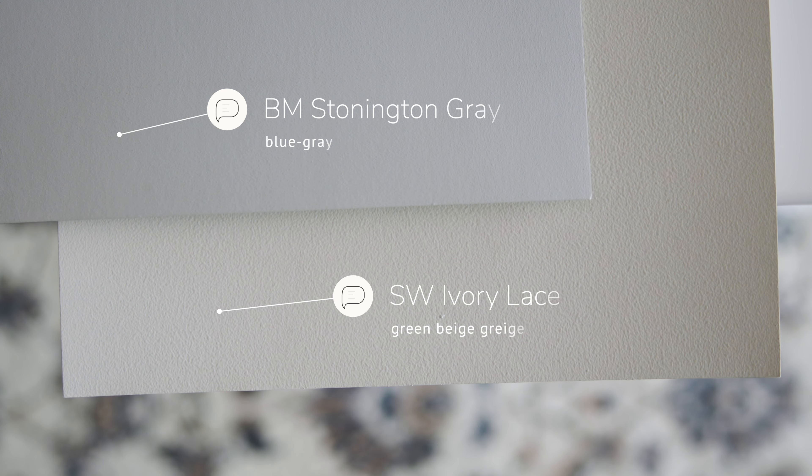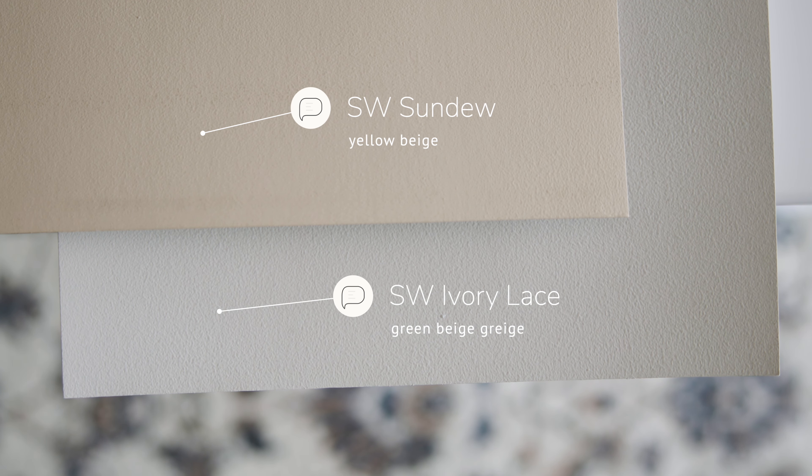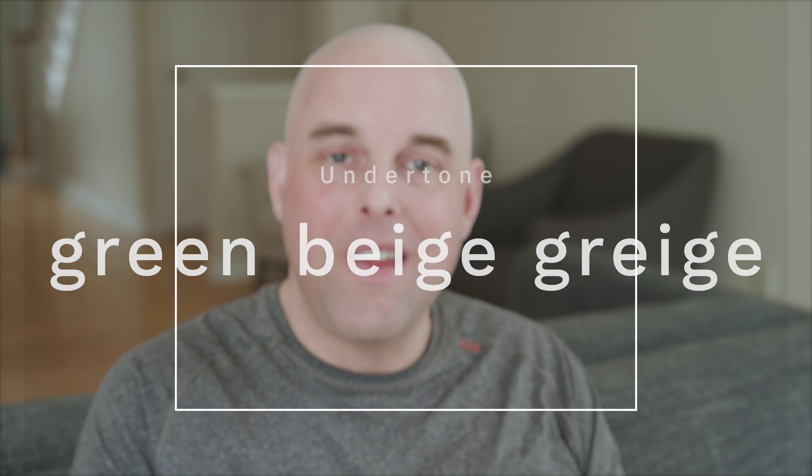When I compare this with Benjamin Moore's Stonington Gray, which is considered a blue gray, you can instantly see the green beige undertones in Sherwin-Williams Ivory Lace. And when I compare this with Sherwin-Williams Sundew, which is considered a yellow, you can see the touch of gray in Sherwin-Williams Ivory Lace.